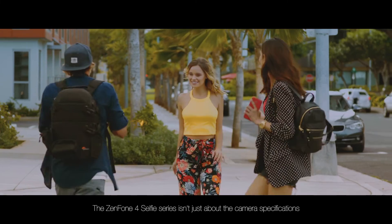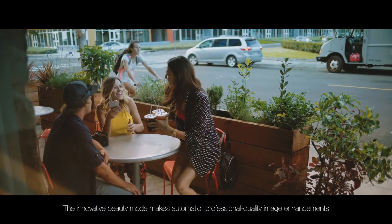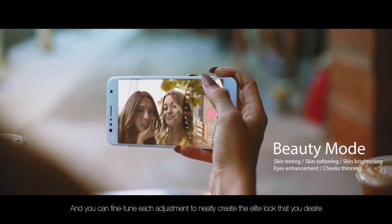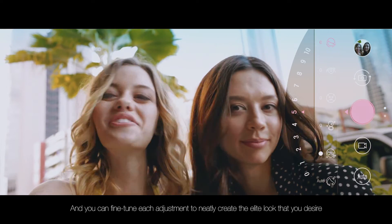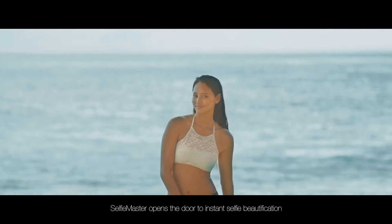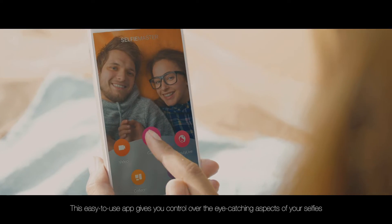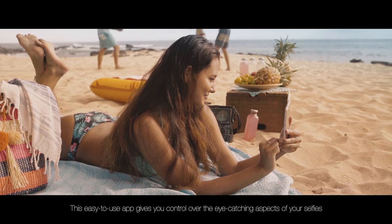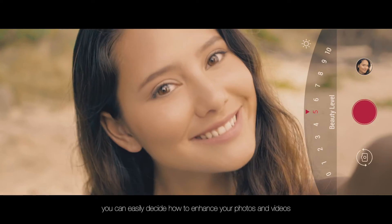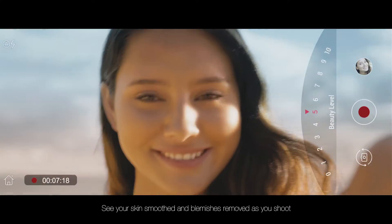The Zenfone 4 Selfie Series isn't just about the camera specifications. The innovative Beauty Mode makes automatic, professional quality image enhancements, and you can fine-tune each adjustment to create the elite look that you desire. Selfie Master opens the door to instant selfie beautification. This easy-to-use app gives you control over the eye-catching aspects of your selfies. Using 10 different levels of beautification, you can easily decide how to enhance your photos and videos, seeing your skin smoothed and blemishes removed as you shoot.